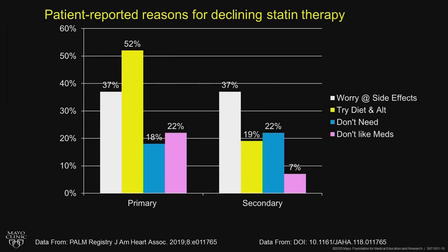When we look at patients in further subgroups like primary or secondary prevention, the reason patients don't take a statin in primary prevention is overwhelmingly because they want to do it on their own with diet and alternative therapies.